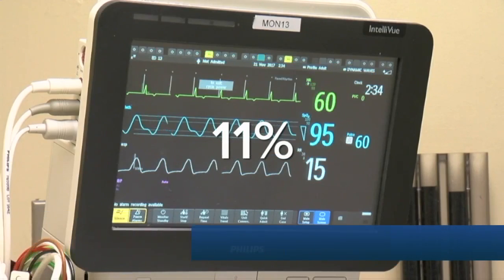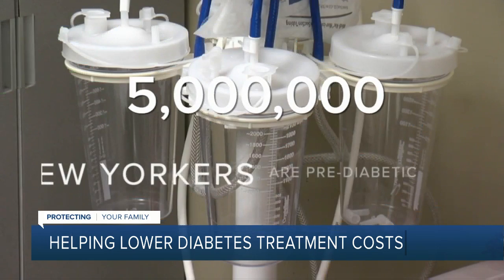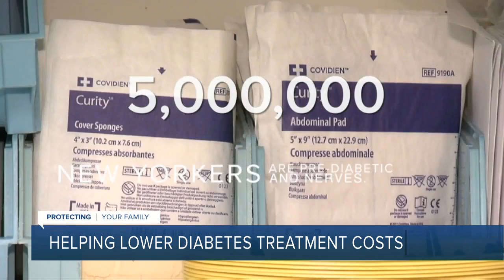In New York State, almost 2 million people are living with diabetes — about 11% of the adult population. The American Diabetes Association says another 5 million New Yorkers are pre-diabetic.